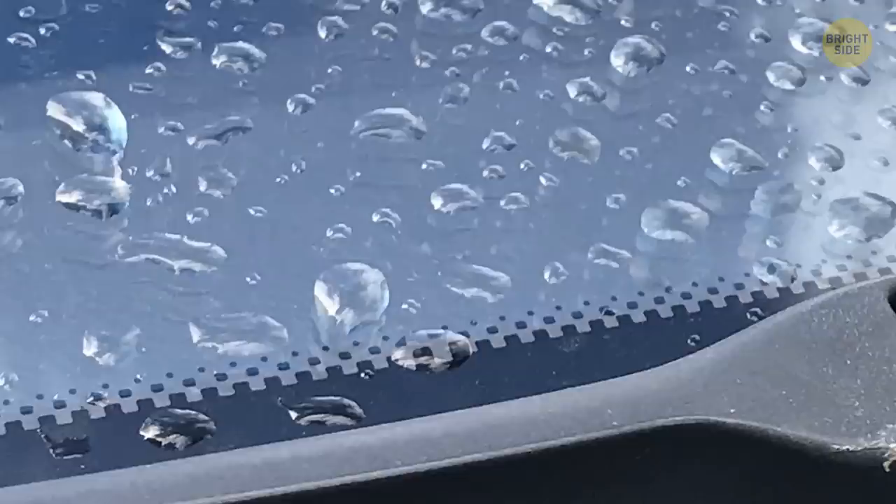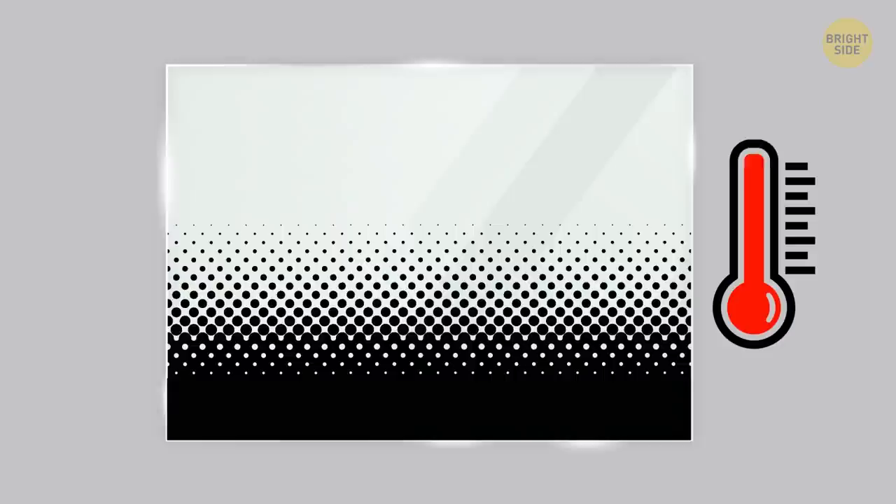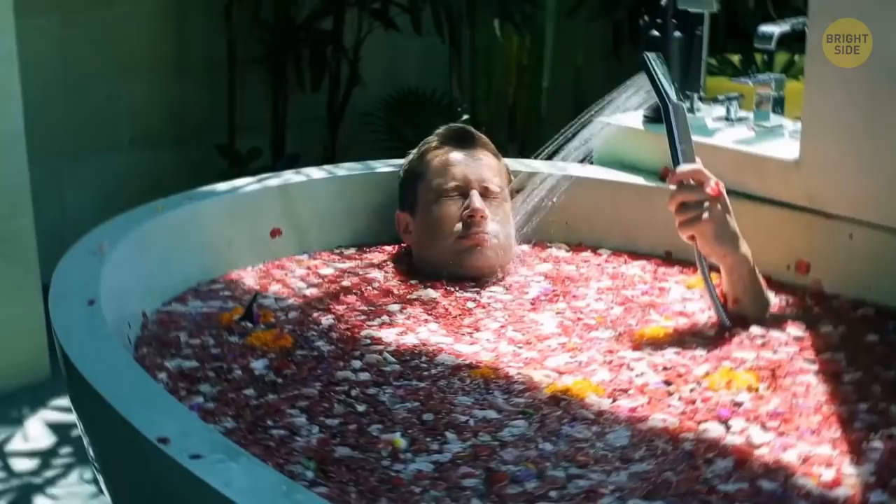Car windows have tiny dissolving black dots called frits. They make the glass surface rougher so the adhesive can stick better and glue the glass to the car frame. The black enamel also blocks UV light that can melt the adhesive underneath. Since the black band heats up faster than transparent glass, the tiny dots help distribute temperature evenly.